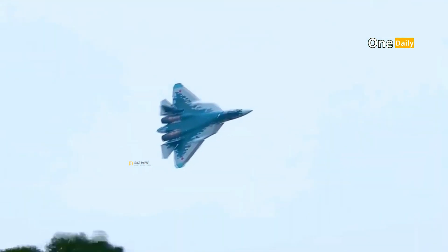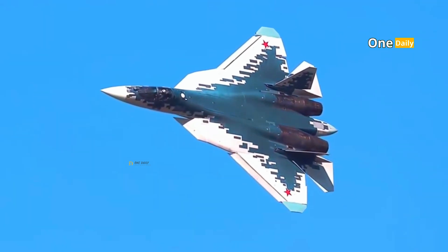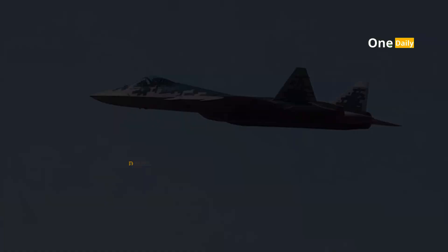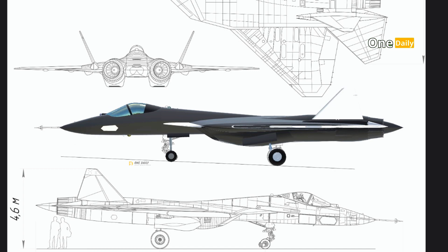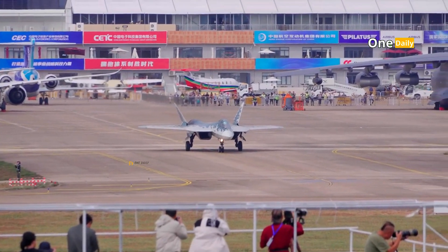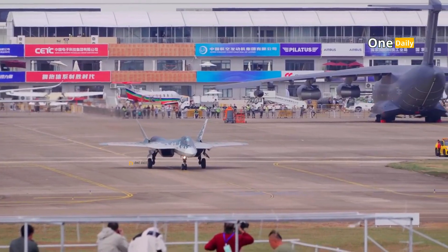The SU-57 offers an outstanding combination of stealth, combat power, and operational flexibility. With its futuristic design and advanced combat capabilities, it is an important strategic asset in defending Russia's sovereignty and military power. Its presence not only strengthens Russia's air force but also reflects the country's ambitions in maintaining the global balance of power.